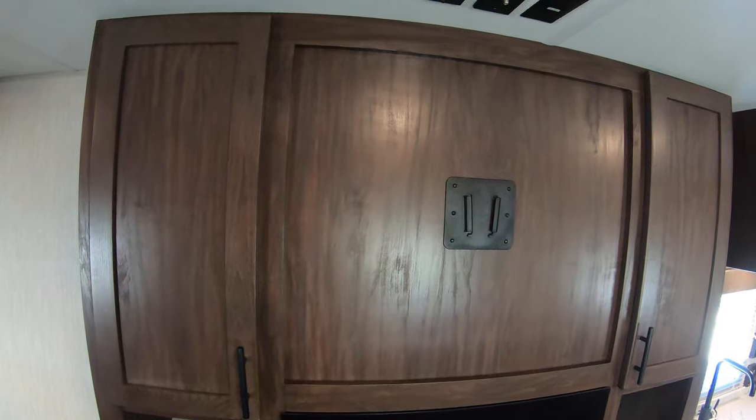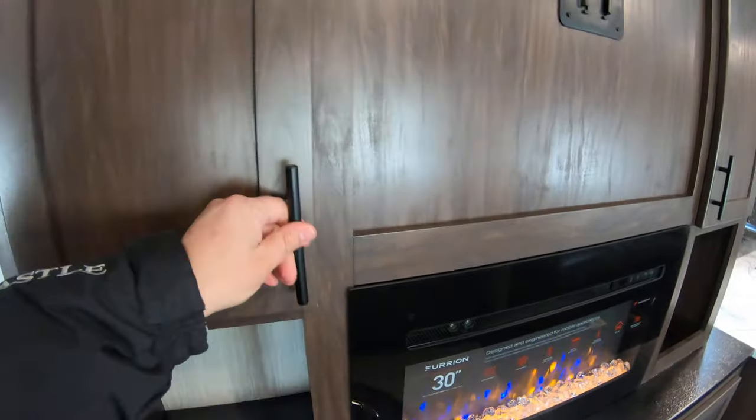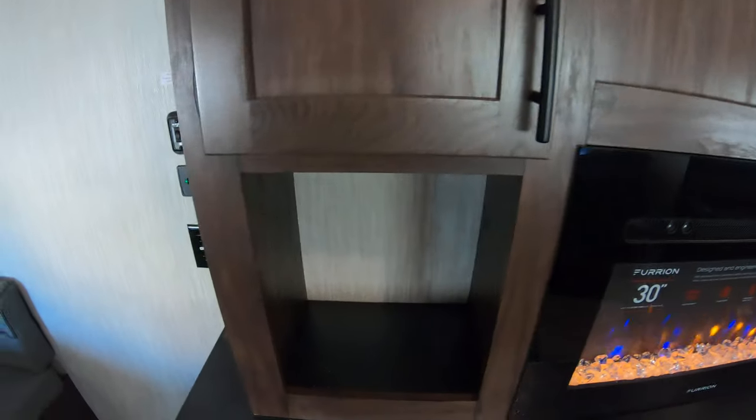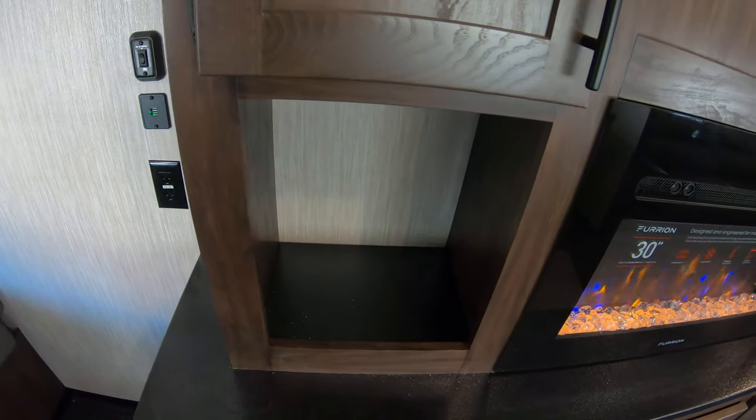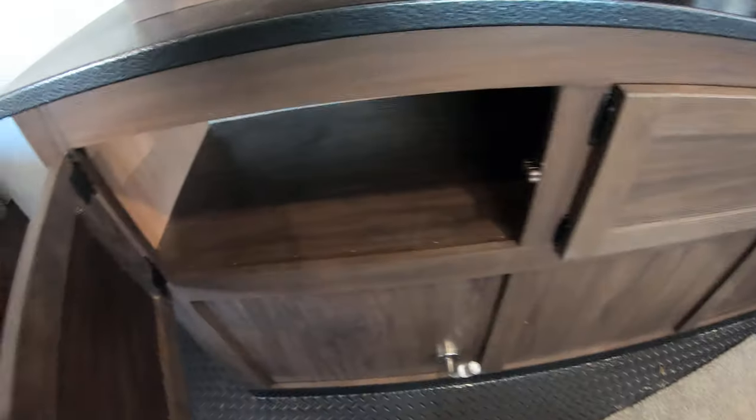There's also a place to mount your TV with all your TV controls here. Lots of big storage in this cabinet — it goes all the way through behind the TV, and I've seen people modify it a little bit to get even more storage in there. Down below you've got more storage as well.